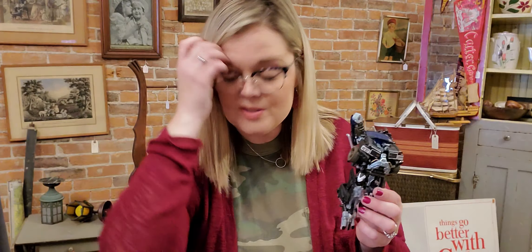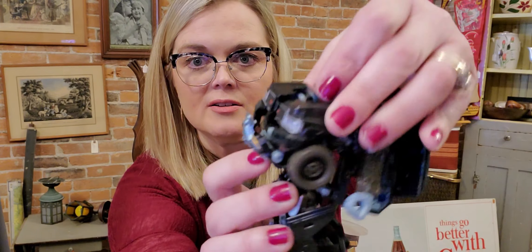My husband found a transformer — he knows this stuff so this must be vintage. We've done very well with vintage transformers. I'm not even going to attempt to put this together because when my son was little they frustrated me and I ended up throwing them across the room. It's like sorcery. Somewhere there is a date but I'm not going to spend an hour looking for it. It looks like it's supposed to be some sort of a GMC truck when put together.